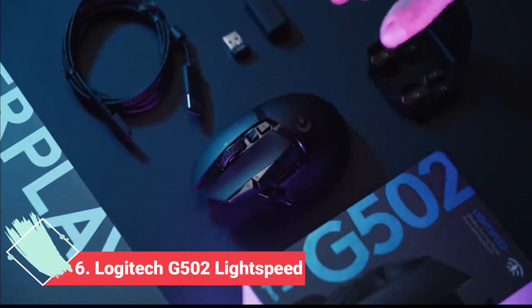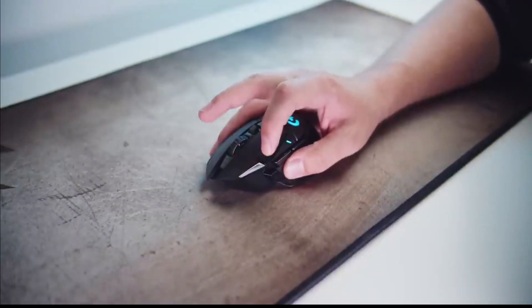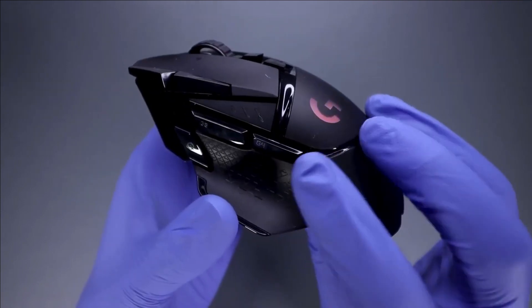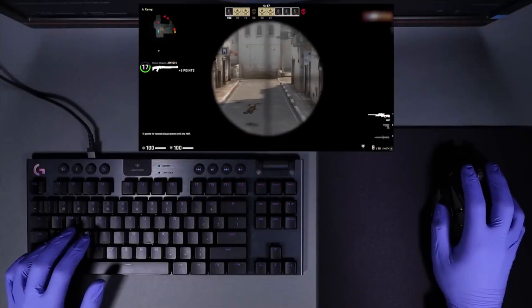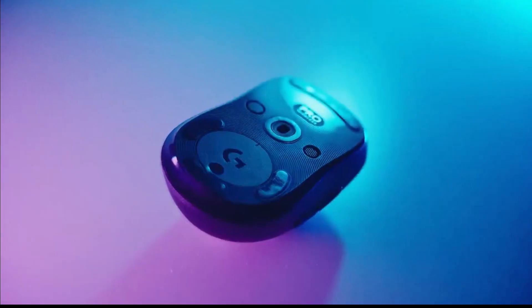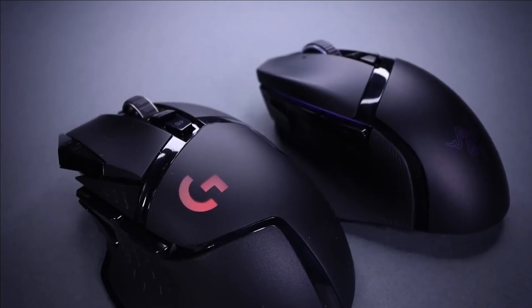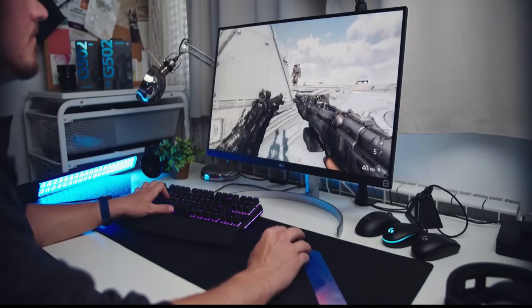Number 6 is the Logitech G502 Lightspeed. For gamers on the go, it's the best choice, with a comfortable design, plenty of programmable buttons, and well-placed textured grips. It is compatible with Logitech PowerPlay charging mouse pads and features RGB lighting customizable via Logitech G-Hub software. The main reason to hesitate is its high price — about twice the cost of the wired version — though wireless connectivity and 50 to 60 hours of battery life may justify the premium. Drawbacks: expensive price tag, multiple buttons are difficult to use due to their small size and close proximity, and some users have reported the wireless connection dropping or becoming unreliable.